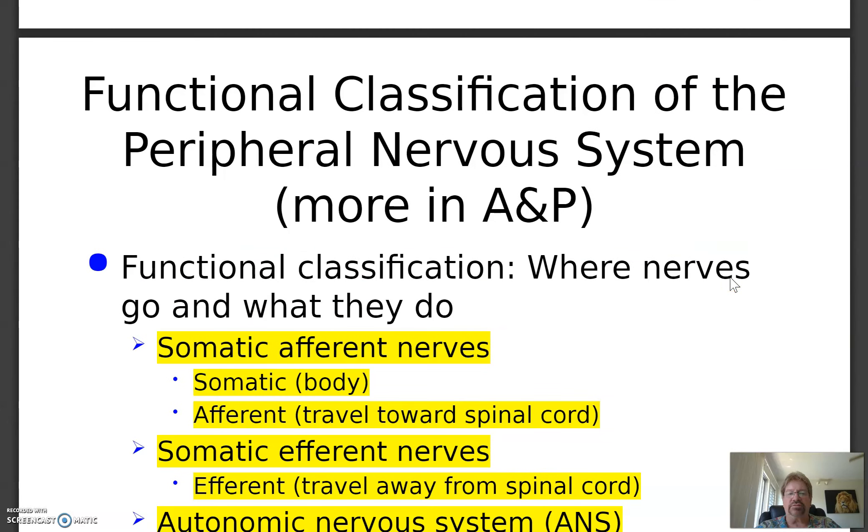The functional classification of peripheral nerves: somatic means body. Afferent means going towards the spinal cord or up to the brain — those are sensory signals. Motor signals don't go to the brain; they come from the brain. Anything going to the brain is sensory or afferent, with an A. Somatic efferent means moving away from the spinal cord — those are the motor nerves that make muscles contract. So efferent is going away, afferent is going up. Anything going up is sensory; anything coming out is generally motor.